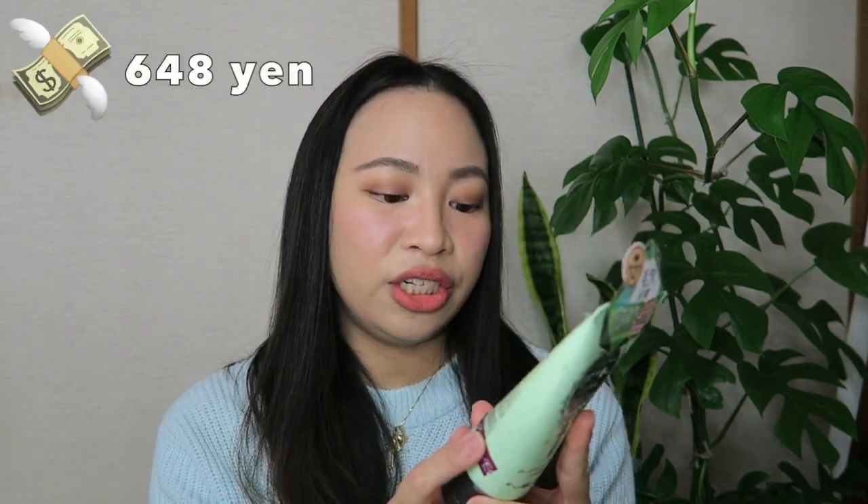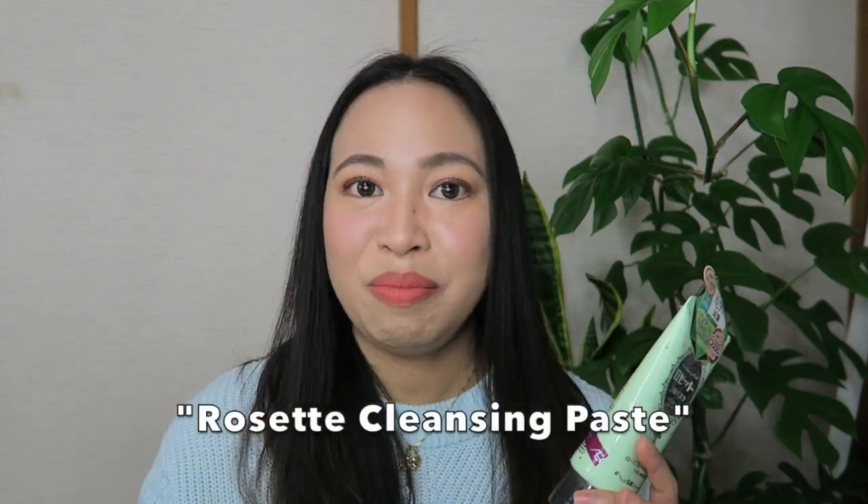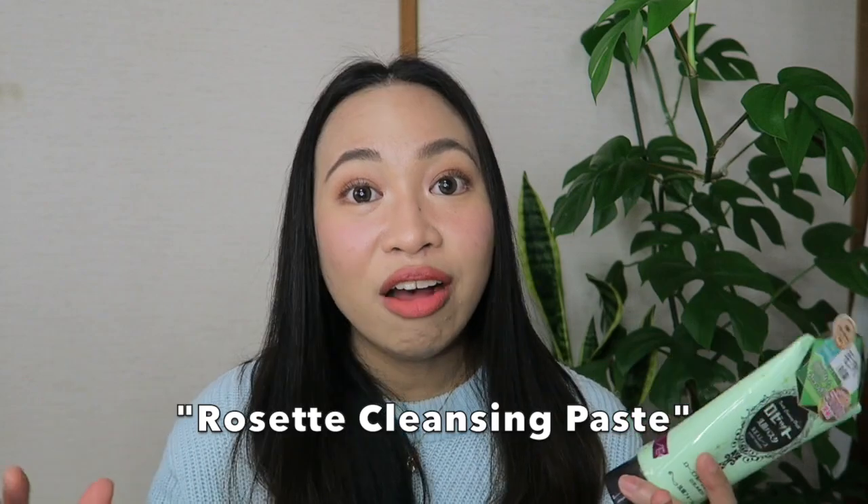Let's talk about the packaging. It is easily recognizable for its easy-to-squeeze green tube with a dark brown or black cap. It is around 648 yen for 120 grams of product. In Japan, it is available in any drugstores and I've even seen this in supermarkets. In the Philippines, it's available in Shopee and Lazada — just type the keywords 'Rosette Cleansing Paste' and you'll see an array of sellers selling this product.